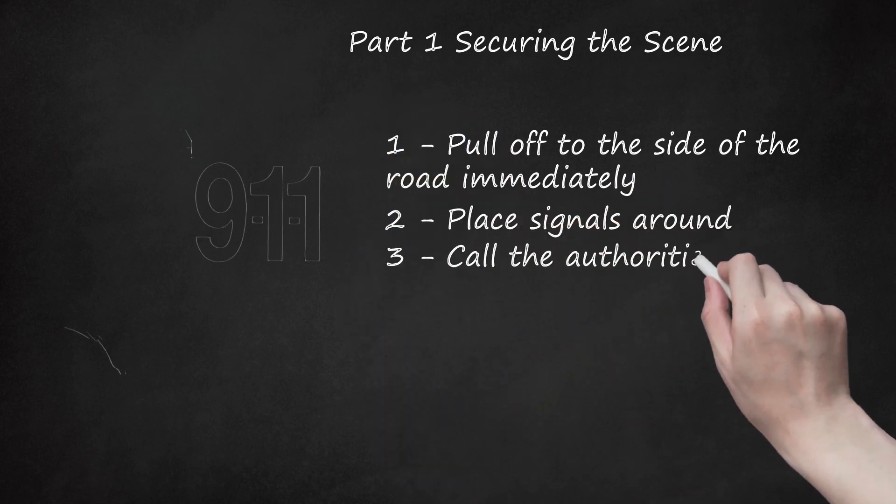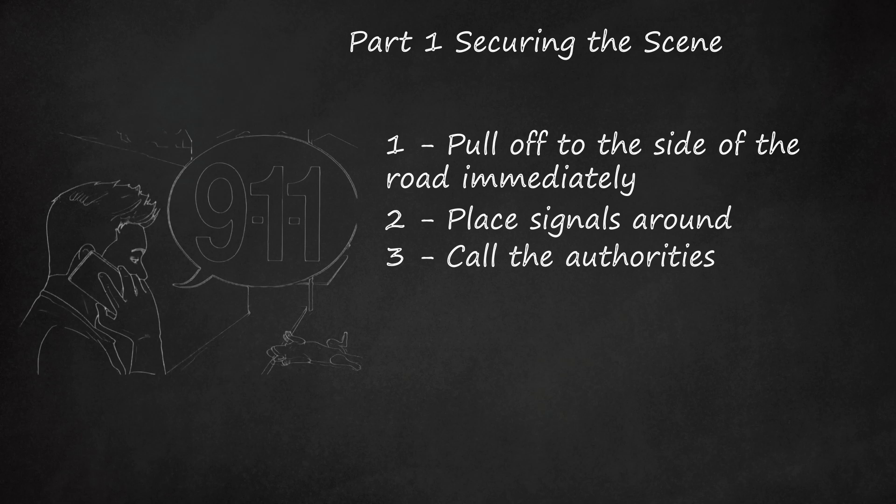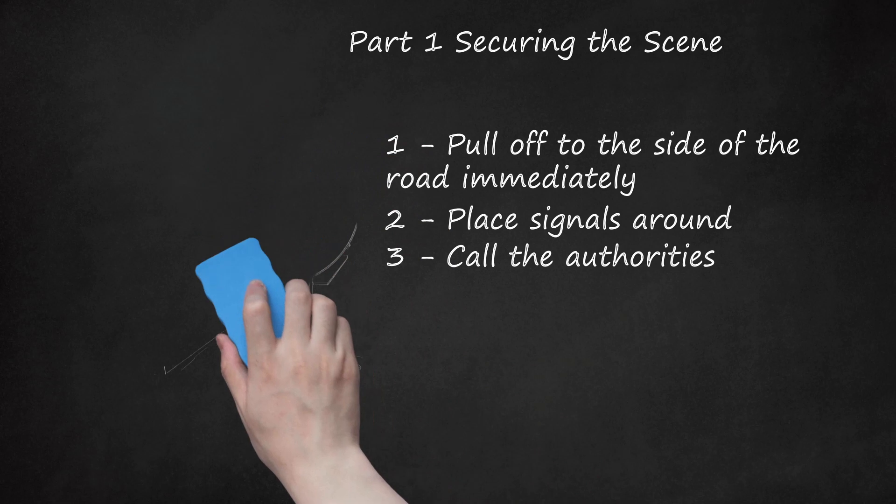Step 3: Call the authorities. If you are injured, dial 911 immediately. Otherwise, you need to call the police within 24 hours to report the details of the accident, regardless if you have found the owners. If you don't have a working cell phone and no call box is nearby, tend to the animal first. Do not leave the scene unattended.